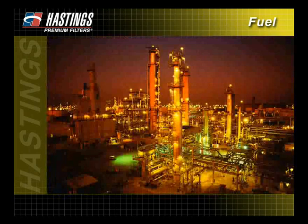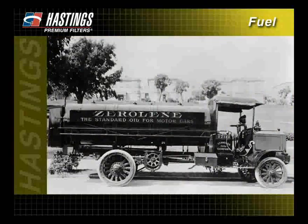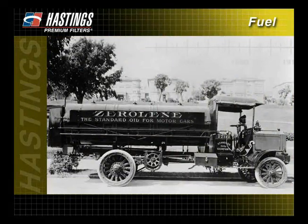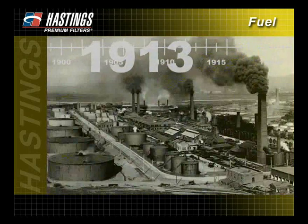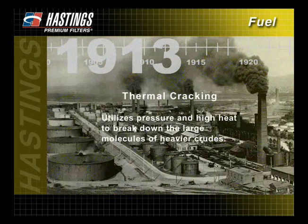Refining methods have changed over the years and have directly affected the amount of contaminants typically found in all fuels. Around the time of World War I, the demand for gasoline-powered vehicles increased dramatically, and with it, the demand for gasoline. To keep up, new refining methods were needed. In 1913, a process called thermal cracking was developed. Thermal cracking utilized pressure and high heat to break down the large molecules of heavier crudes, which were more plentiful than lighter crudes.